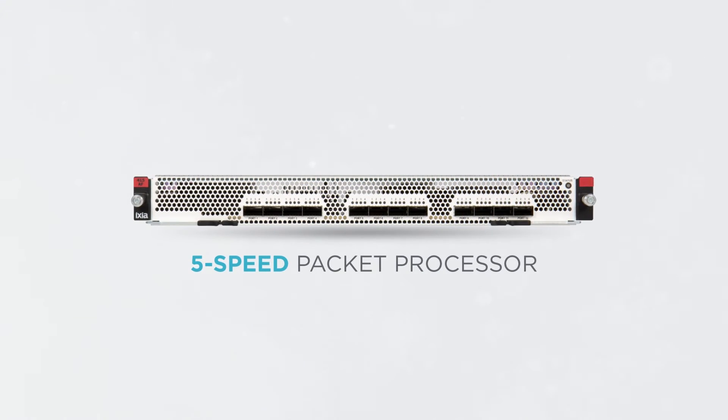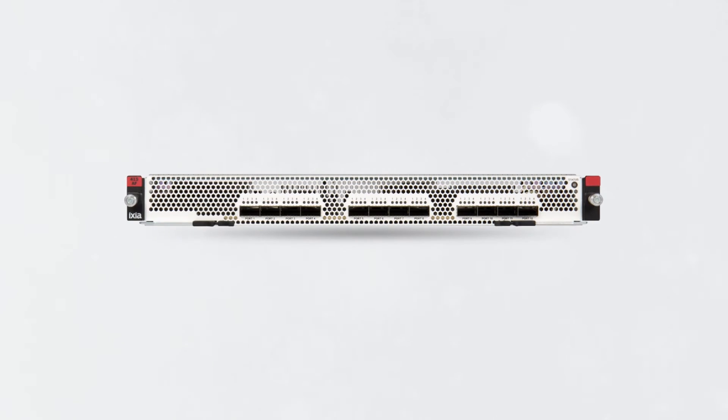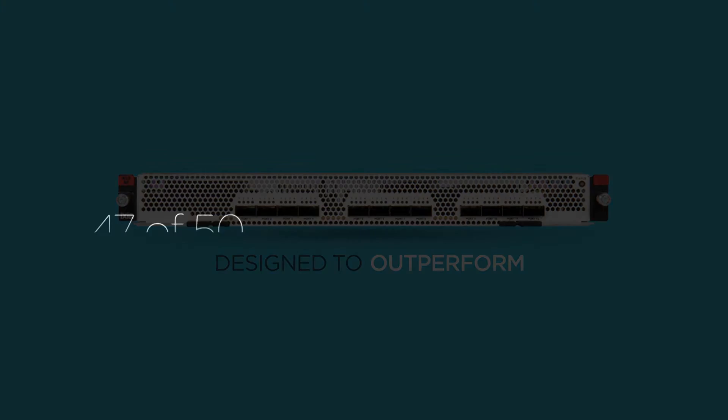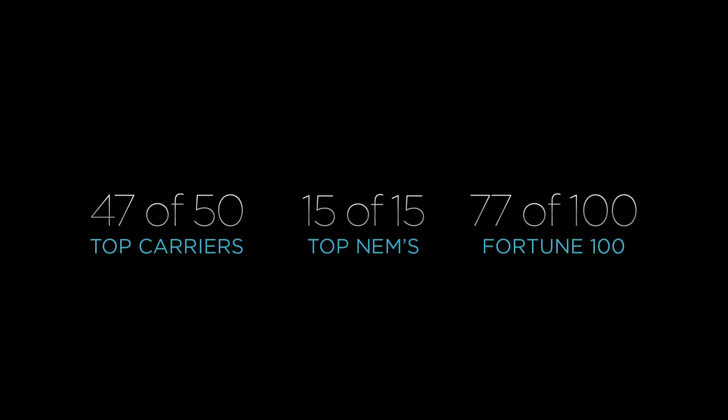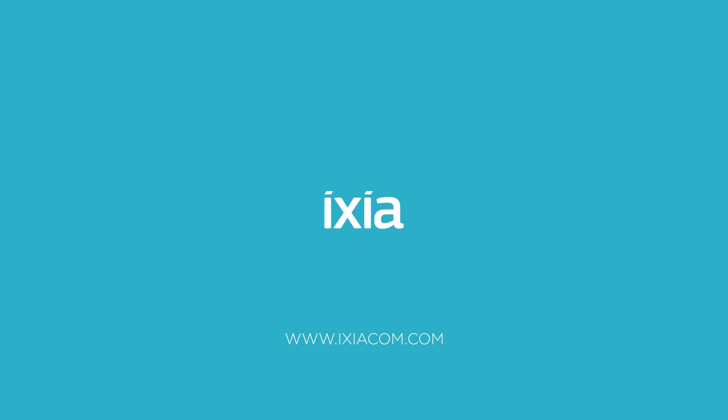Optimize and secure your business operations in the face of flat or shrinking budgets with the latest from ICSI. Designed to outperform. The most trusted names in networking trust ICSI. Visit www.ixiacom.com for more information and to request a demo.